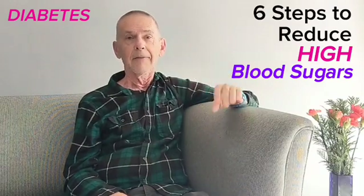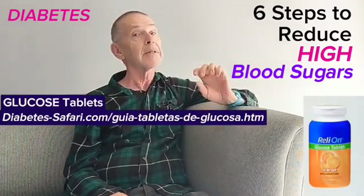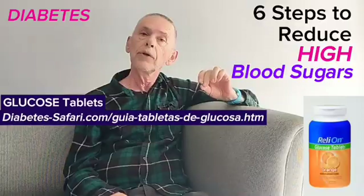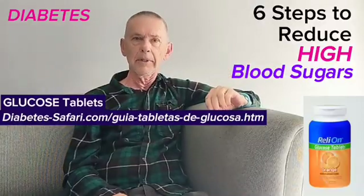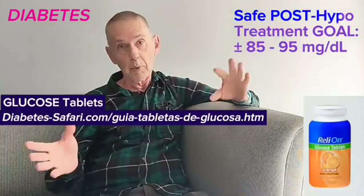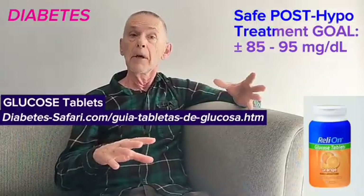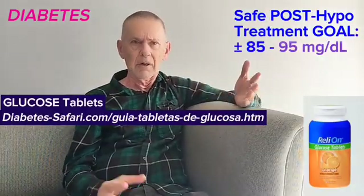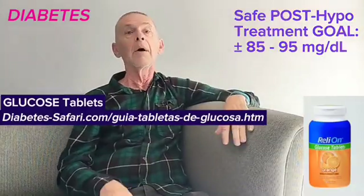Fifth, if you experience hypoglycemia outside of mealtimes, learn to use only glucose tablets to bring your blood sugar back to normal — between 80 and 90 milligrams per deciliter. Using foods to correct hypoglycemia will always cause more hyperglycemia.